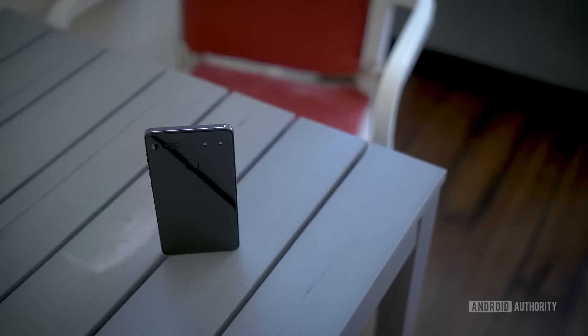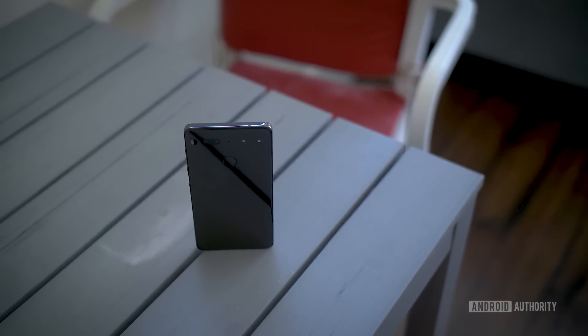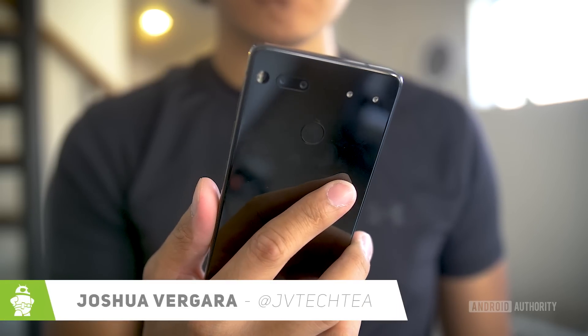A forefather of Android has brought a new smartphone vision to life, and we have been able to use this latest creation for the last few days. A phone with basically no branding, high-end specifications, supposed future-proofing, and a future full of possibilities. A phone that begs the question posed in its own name: what is truly essential?